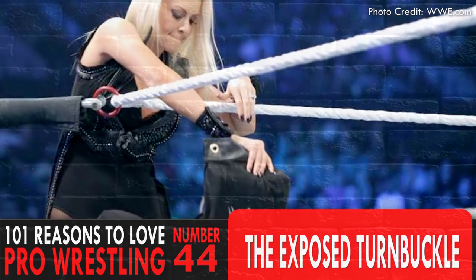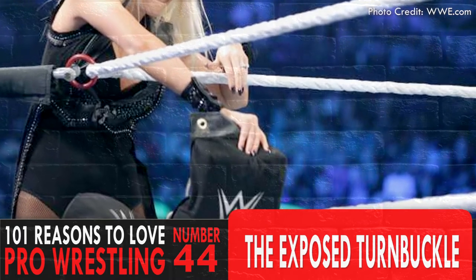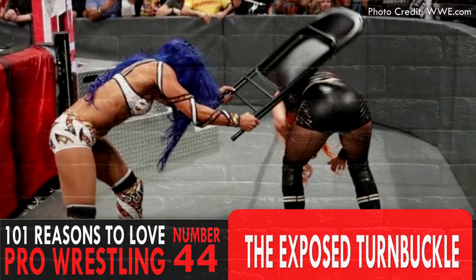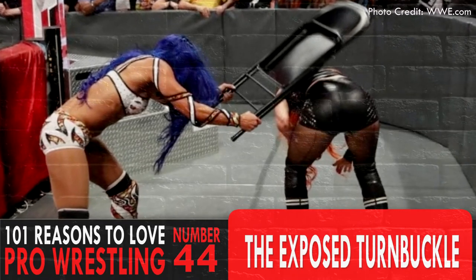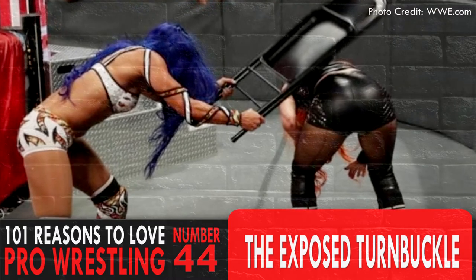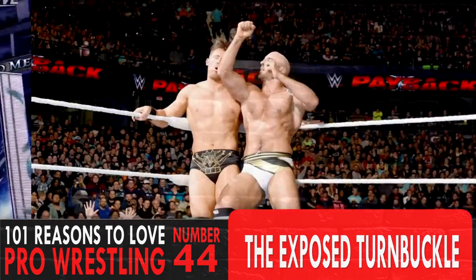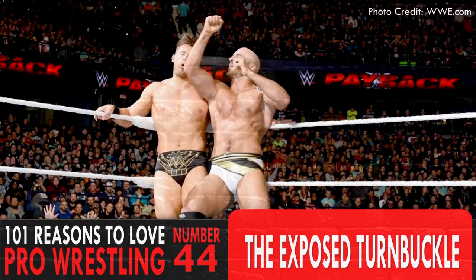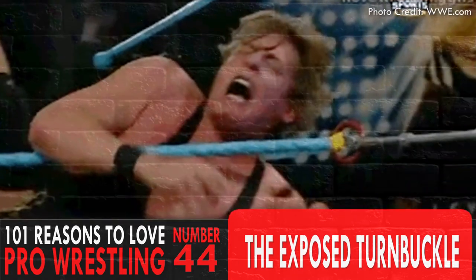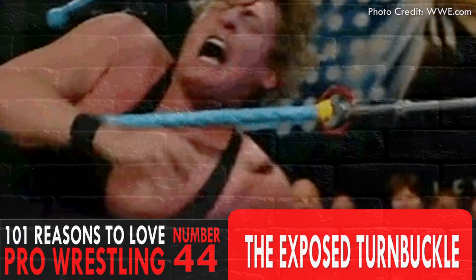A top turnbuckle pad is accidentally removed or straight up ripped off by the bad guy. When one cannot find a chair or sneak in a foreign object, the exposed turnbuckle is easily accessible by merely untying it from the post. Then there's an oh so suspenseful cat and mouse game where there's that inevitable moment of someone's head connecting with the raw steel of the exposed turnbuckle.